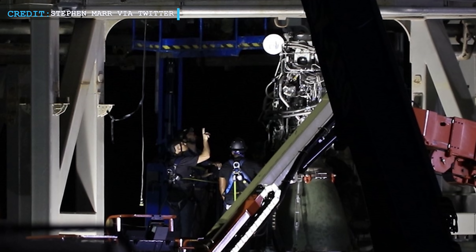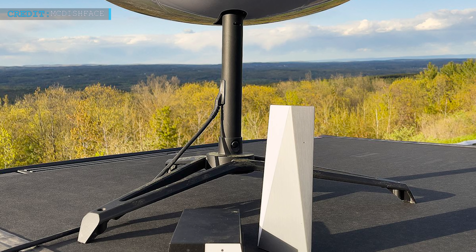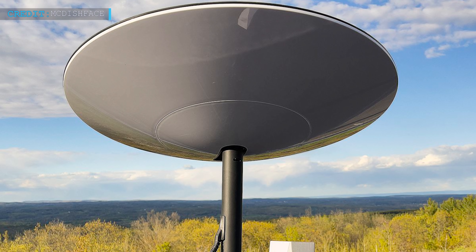Besides this, SpaceX has also started reinstalling Raptors on S20. Moving on to our next update, we will see how SpaceX's upcoming next-gen Starlink user terminal will ramp up the production rate and drastically reduce the cost.